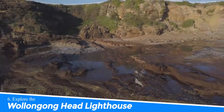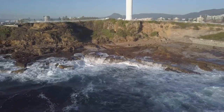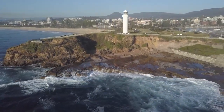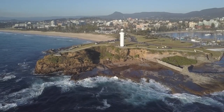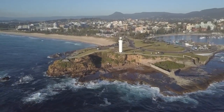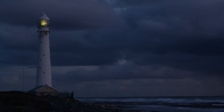Number 6: Explore the Wollongong Head Lighthouse. Exploring the Wollongong Head Lighthouse in Wollongong, Australia is a must for several reasons. Firstly, it offers breathtaking panoramic views of the coastline, making it a perfect spot for photography enthusiasts. Secondly, it holds historical significance as one of the region's oldest lighthouses. Lastly, the serene and picturesque surroundings provide a peaceful escape from the bustling city, creating a truly memorable experience.